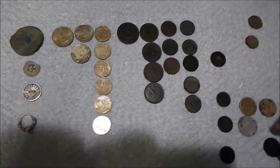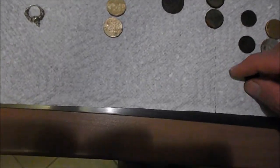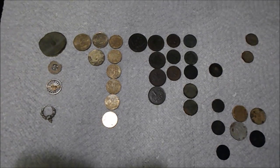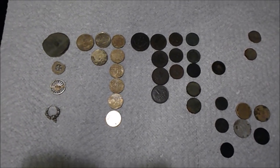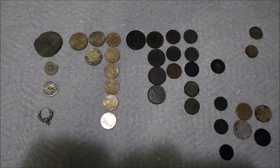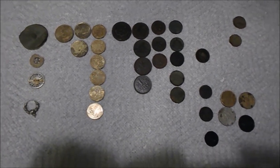Those are my finds for the night — hope you enjoyed watching. Please subscribe; we'll be back out at the money spot real soon, like tomorrow. I'll make more videos and keep you all informed. Take care, have a great day, bye bye.